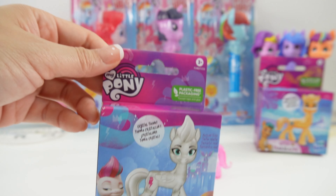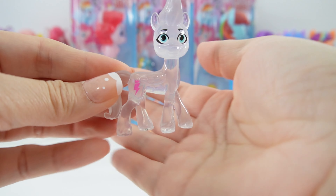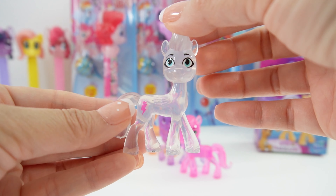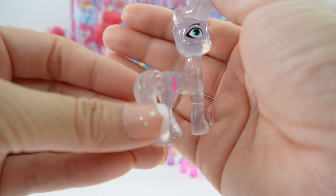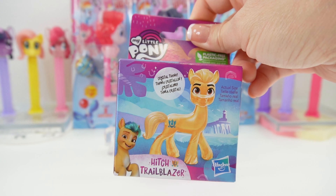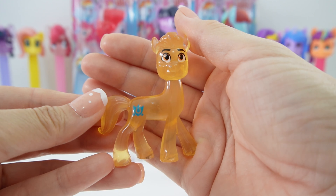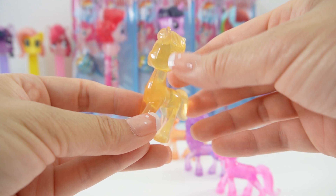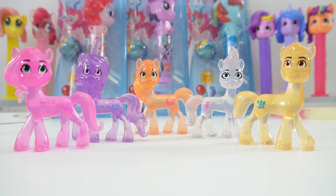Next we have Zip Storm. She is a clear pony — actually not completely clear, she's a little bit cloudy with a white tint or white cast to her. She has big blue eyes, a pink cutie mark, and the rest of her is pretty clear. Finally we have Hitch — a yellow pony with a blue cutie mark and orange eyes. Look how cool he looks when he's transparent. And here are the five crystal ponies standing together. This is such a cute set.